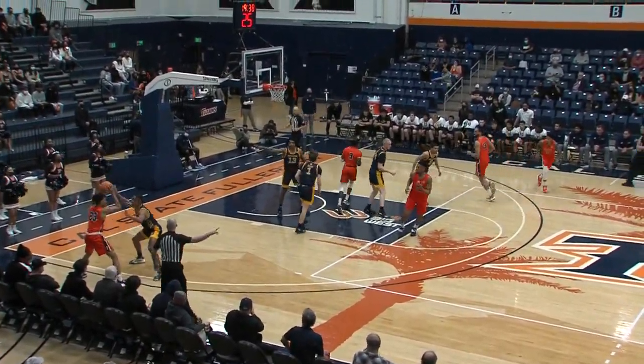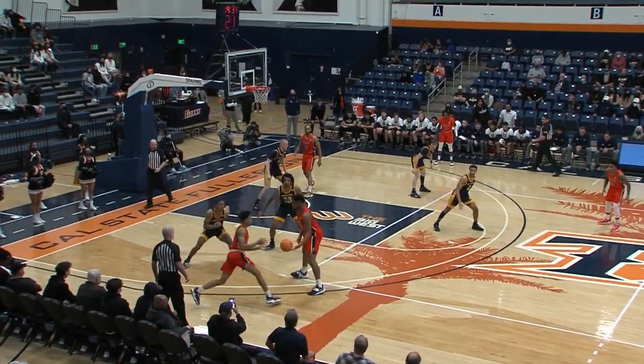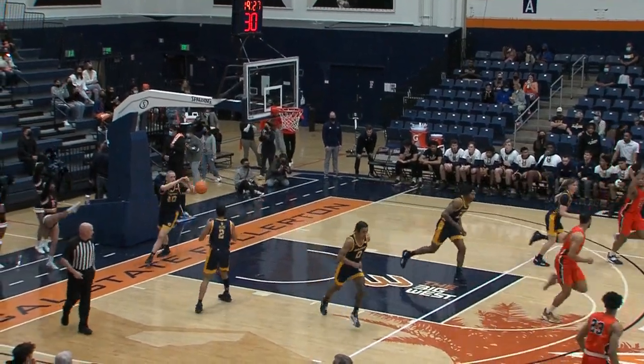This is Latrell Wrightsell. We'll get to the lineups here in just a moment. Wrightsell, Milstead, Lee, San Antonio, and Aniseki — the typical five out there for Coach Taylor. How about Aniseki pulling his way to the rack off glass for two?